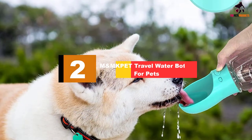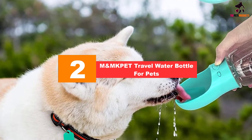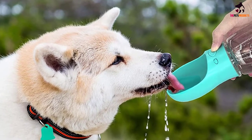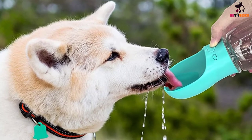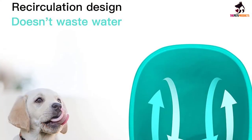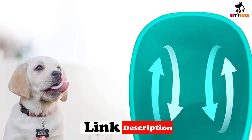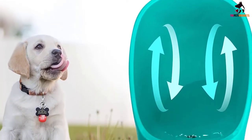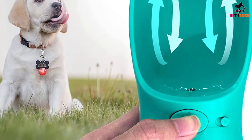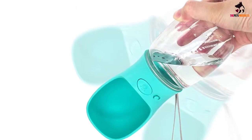At number two we have the M&MK pet travel water bottle for pets. Travel anywhere and anytime with your furry companion without having to worry about how and where they will get fresh, safe water, thanks to this innovative pet water bottle from M&MK Pet. This bottle can be operated with one hand and provides a quick and convenient way of dispensing safe, healthy, and quality water to your pet at all times, especially for outings, walking, and hiking. It is manufactured from high-quality, lead-free, safe, and durable material — BPA and lead free, and FDA approved.